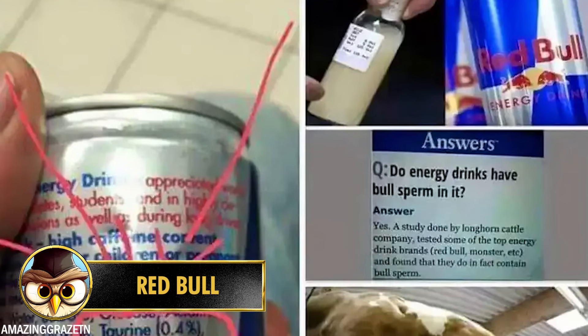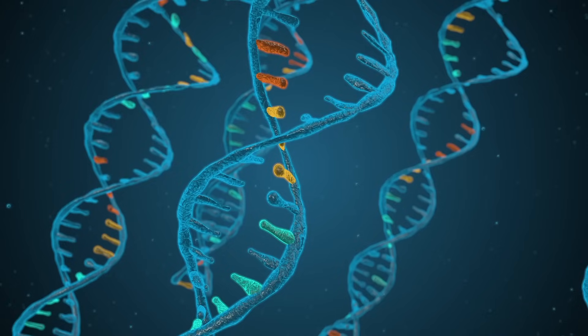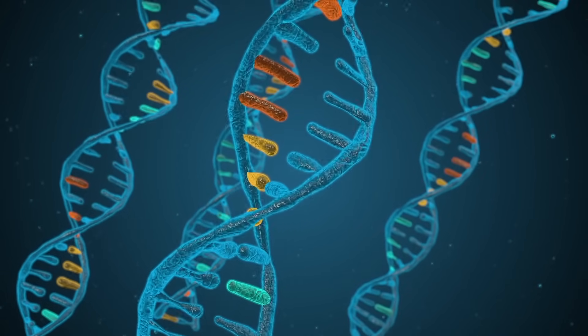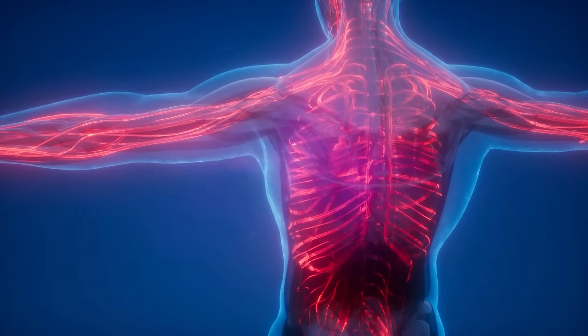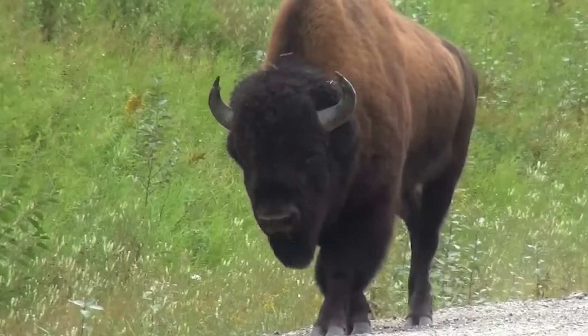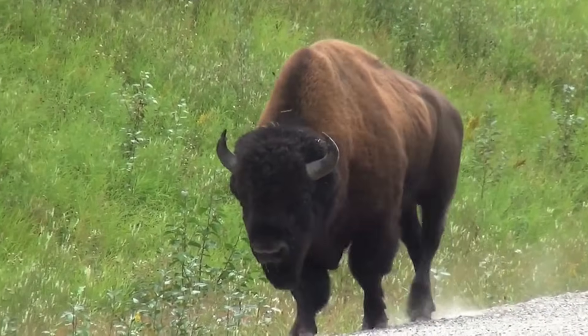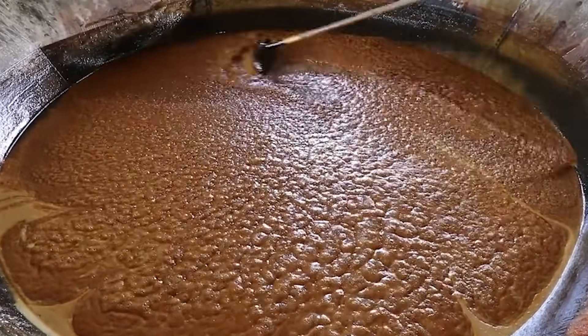Number 15: Red Bull, a popular energy drink, is often associated with rumors about its ingredients, including bull semen, taurine, and aspartame. Taurine is an amino acid that naturally occurs in the human body and is found in various foods including meat and fish. It plays a role in cardiovascular function, nervous system development, and bile acid formation. While taurine was originally isolated from bulls, it is now synthetically produced. Red Bull contains taurine as one of its components.